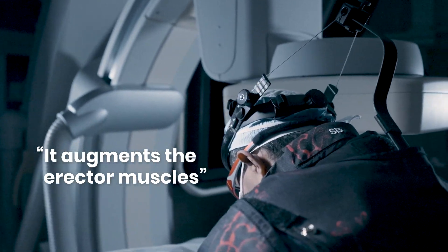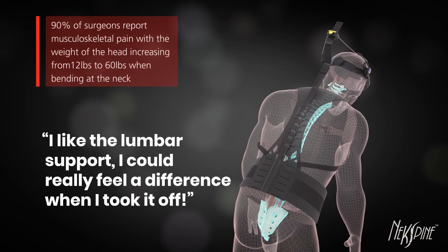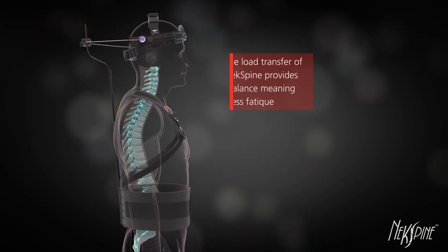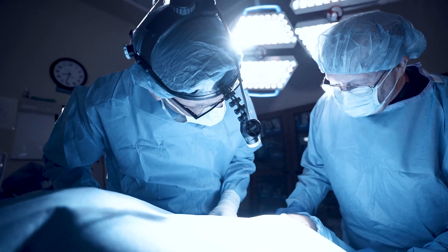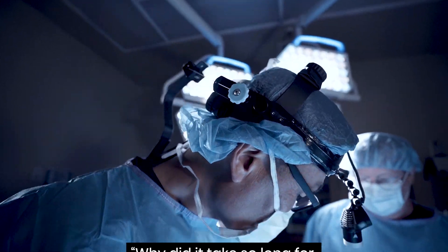It gives me feedback that I just never had before, allowing me to stay in a more upright posture, which really helps reduce my fatigue over time. Now that I fully utilize the NekSpine system, I don't have to take as much of a break in between cases and I can actually get through a series of cases faster.